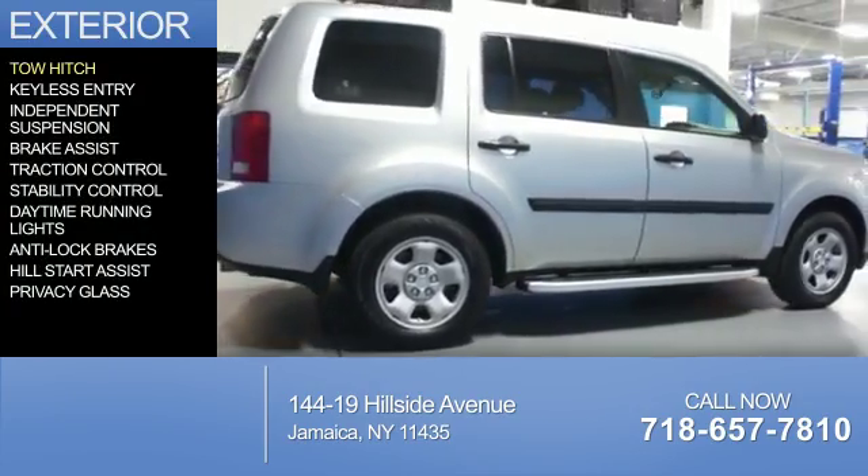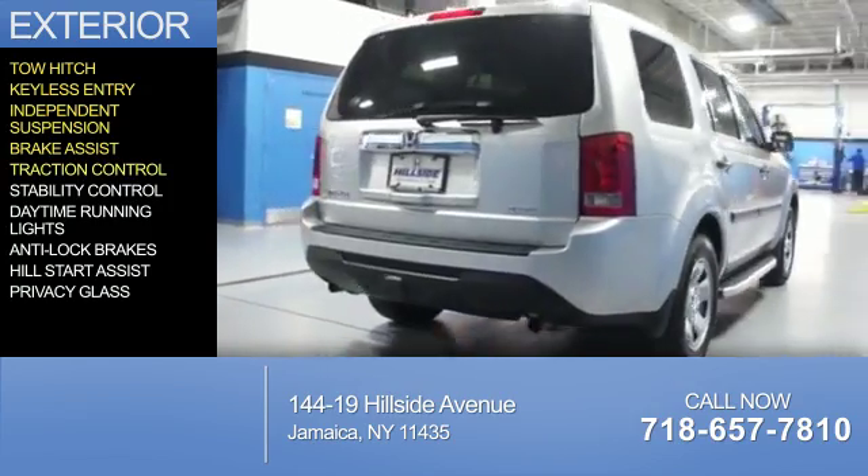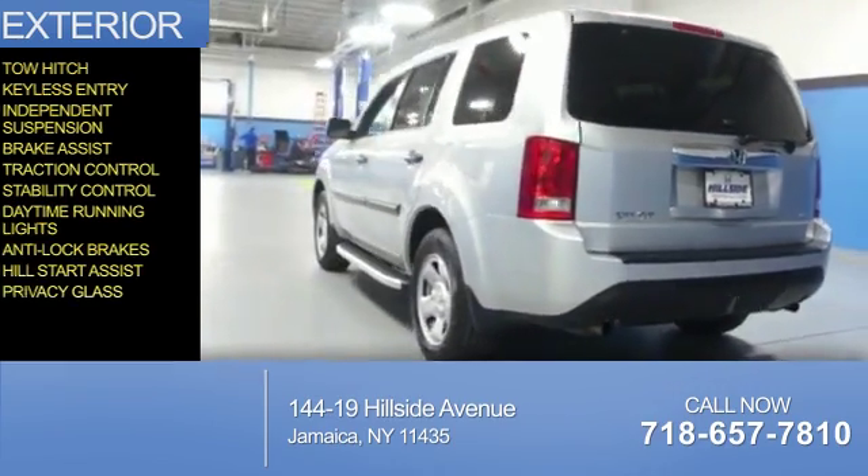The features include tow hitch, keyless entry, independent suspension, brake assist, traction control, stability control, daytime running lights, anti-lock brakes, hill start assist, and privacy glass.